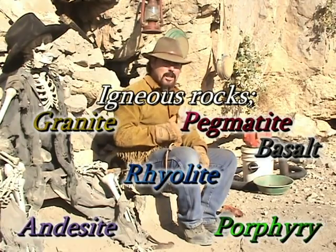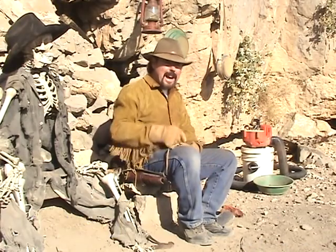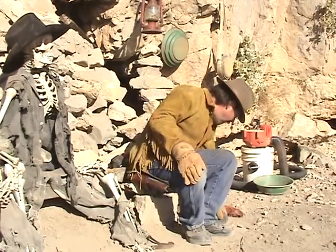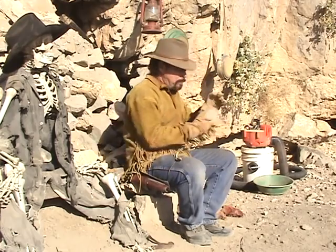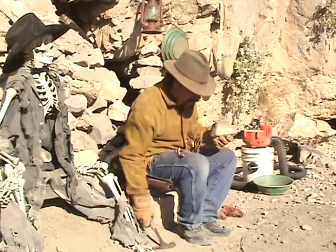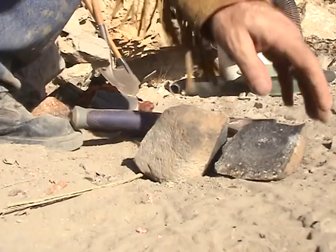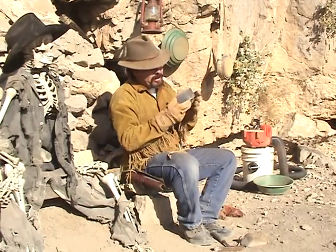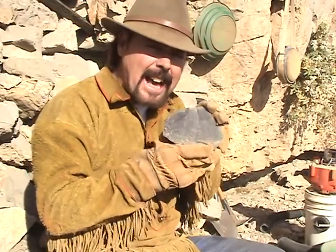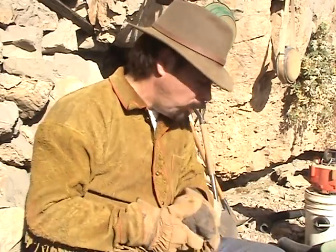Now remember, granite is an igneous rock. I know a lot of people are going to argue with me and say, 'No Jeff, it's metamorphic.' Remember you got three types of rocks: igneous, metamorphic, and sedimentary. Next one is going to be basalt. Now basalt is volcanic in nature, and what you want to do is break it open and take a look inside. If you see any green inside — oh man — start panning that area. Test pan it because I'm telling you, there's probably gold there.